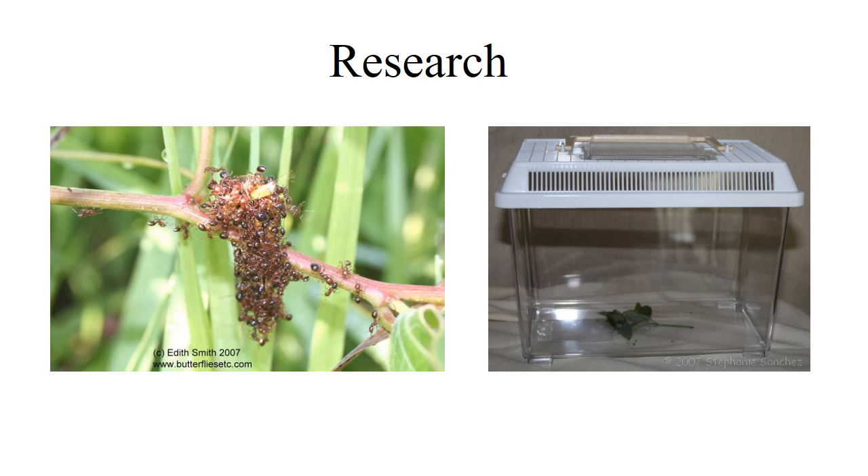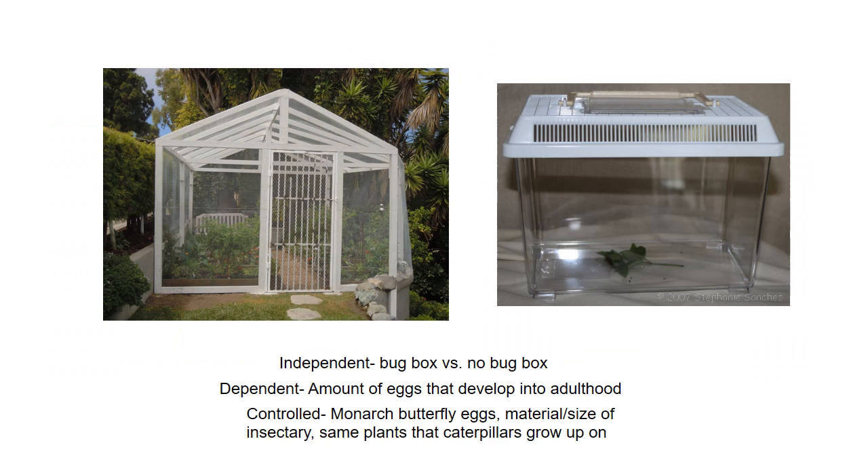It takes a maximum of 22 days for a monarch butterfly to reach adulthood from the time an egg is laid. Our hypothesis states that the presence of a bug box will allow monarch caterpillar eggs to survive into adulthood.